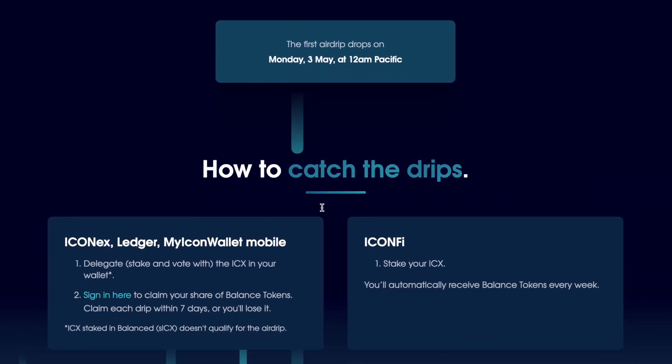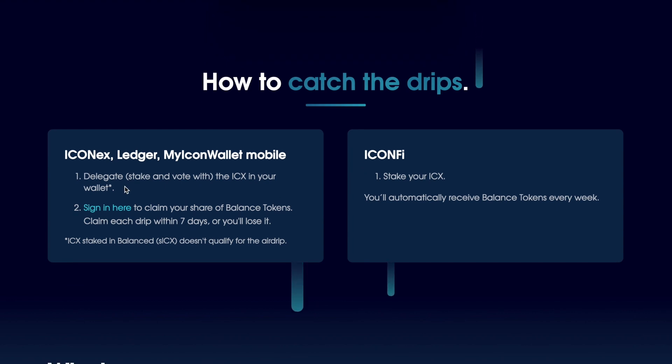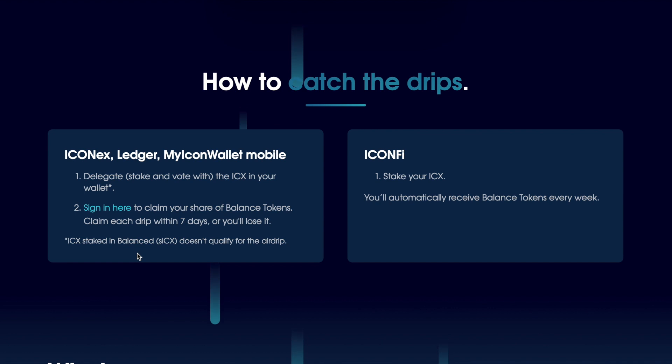Take a look at the rest of this video - I'll show you how to do it. How to catch the drips: ICON X, Ledger, or MyICON wallet mobile - delegate, stake, and vote with ICX in your wallet. Check out my part one video where I show you how to delegate to the reps. Step two: sign in and click on the link to claim your share of Balance tokens. Claim each drip within seven days or you'll lose it. Also note: ICX staked as sICX does not qualify for the airdrop.